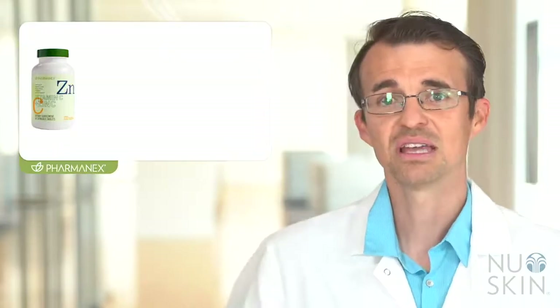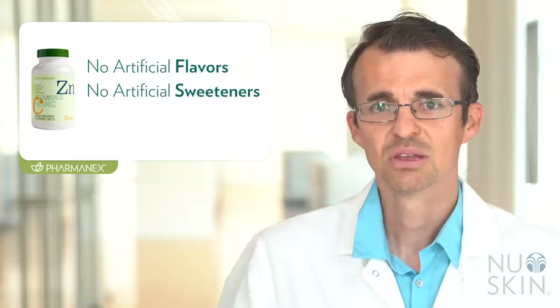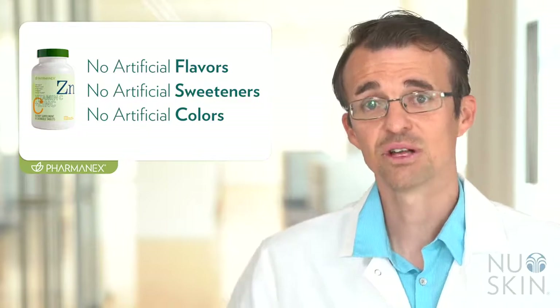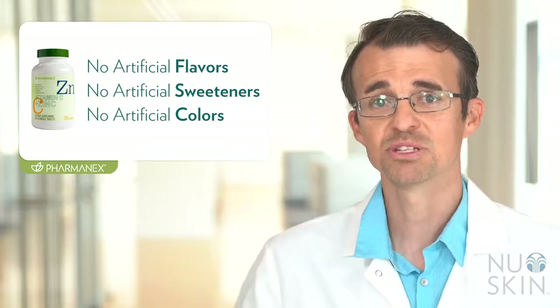PharmaNex Vitamin C and Zinc is formulated to be free of artificial flavors, sweeteners, or colors, and it is also suitable for vegetarians. We recommend taking one tablet twice a day for optimal absorption and results. It's great for adults who want to support overall health and wellness as well as immune function, or who want extra Vitamin C and Zinc. It comes in a delicious citrus flavored chewable tablet — no water needed — so you can take it on the go to get your daily boost of these essential nutrients.